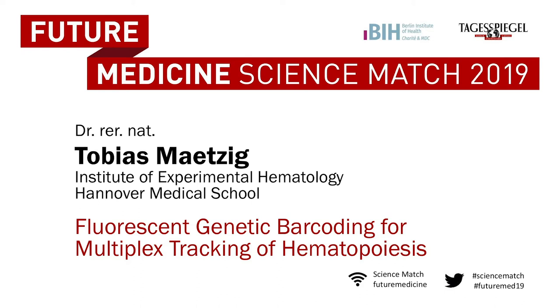Please welcome Tobias Metzig, Hanover Medical School. Fluorescent genetic barcoding for multiplex tracking of hematopoiesis.